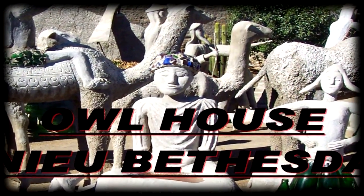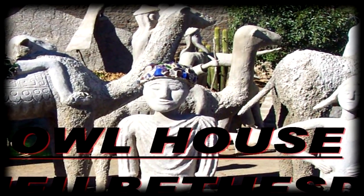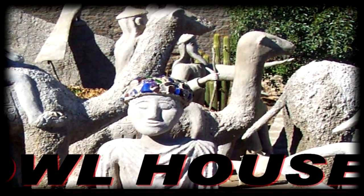Hi viewer, my name's Don. Thanks for joining me on a visit to Miss Helen's work in Owl House, New Bethsaida, South Africa.